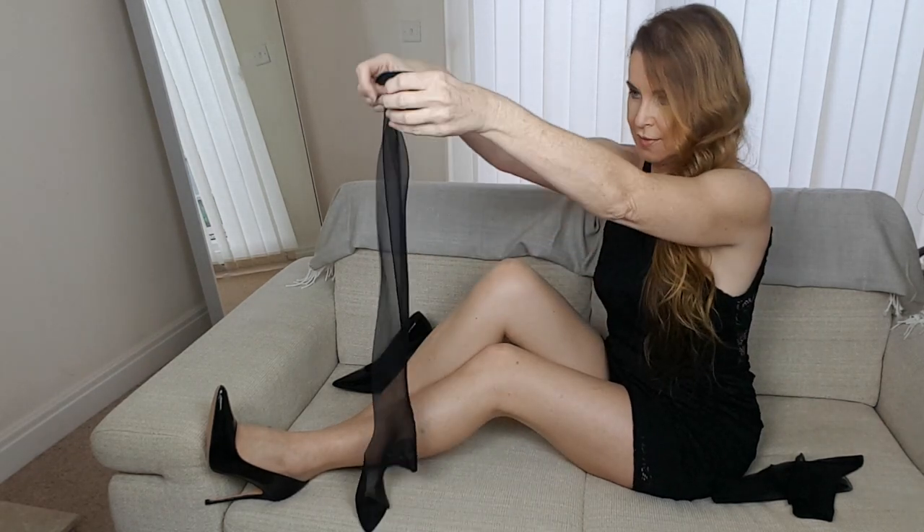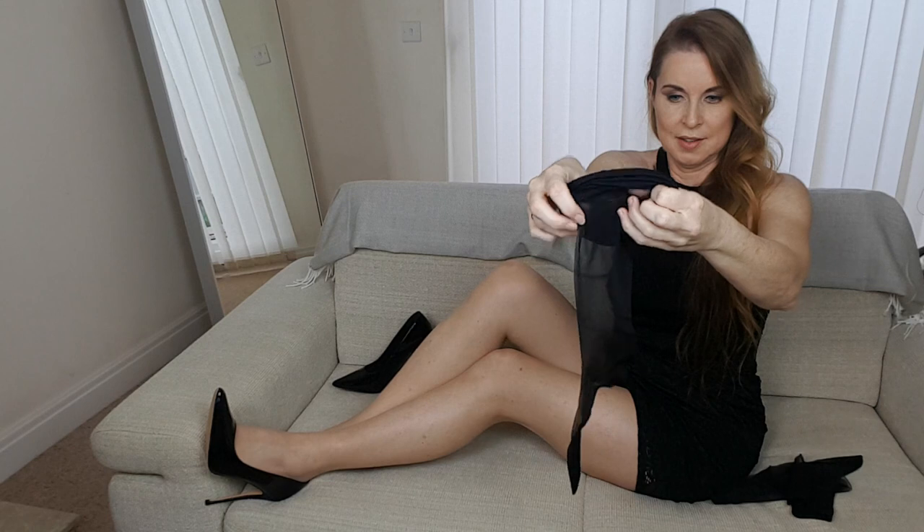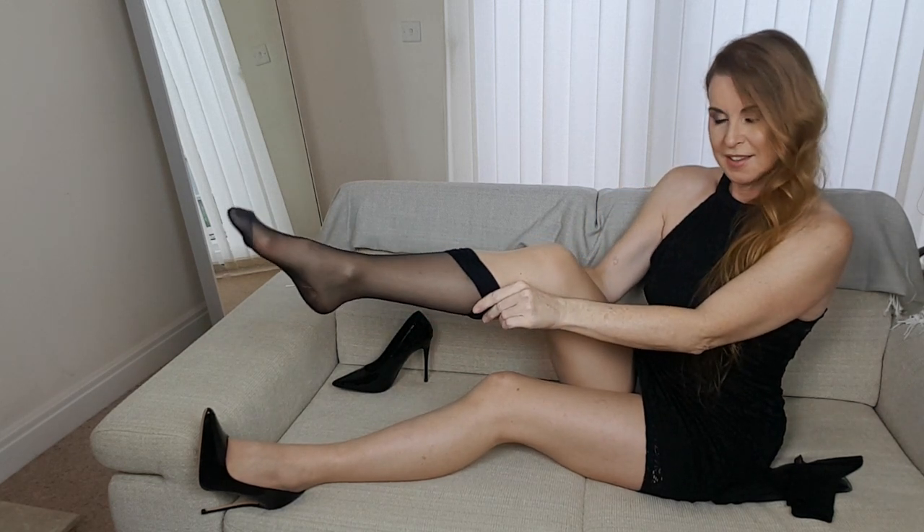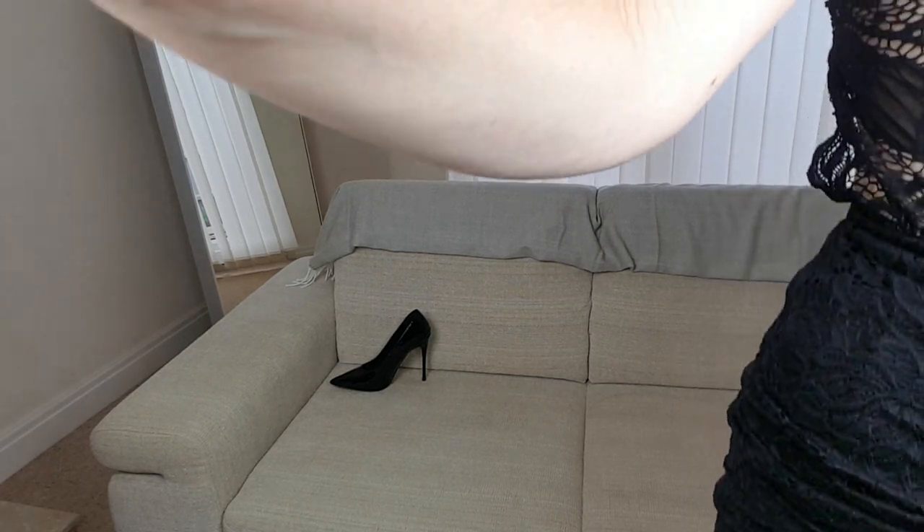So look at the top — when you put one with your stockings they will look amazing. I will just show you one. Be very careful.